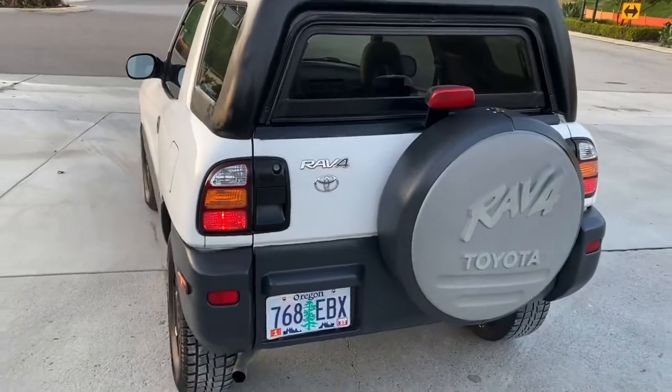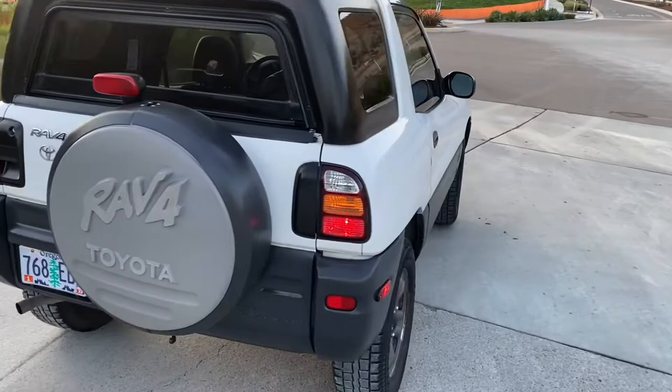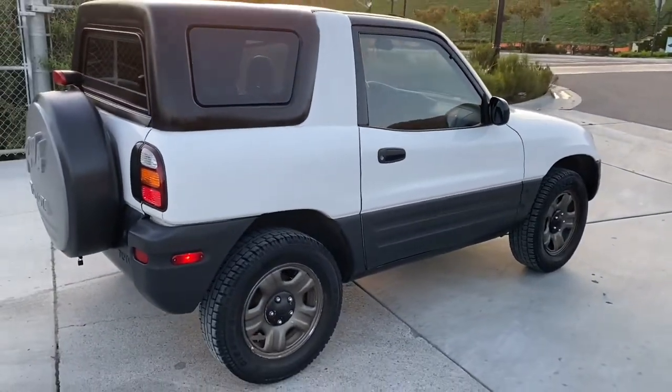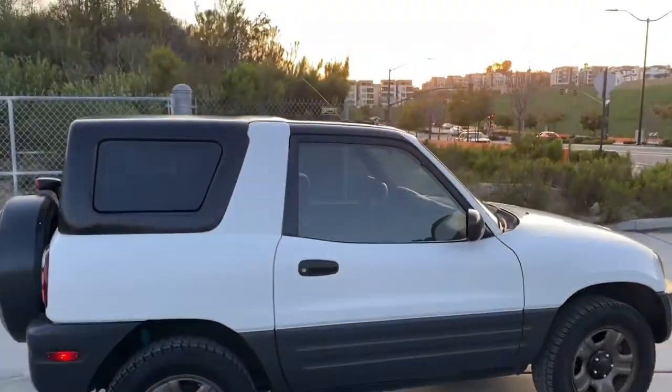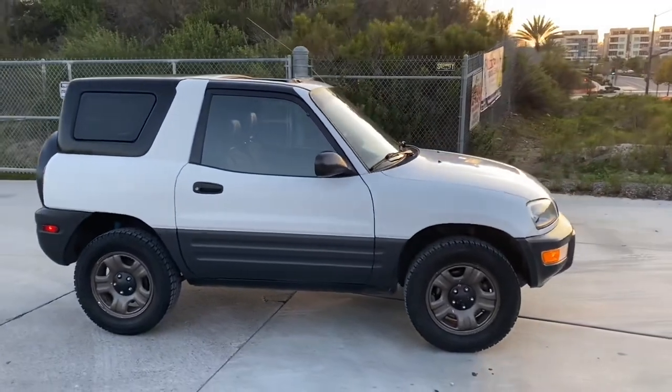No accidents, no rust, runs and drives great. It's got winter tires right now, and the body is in great shape.